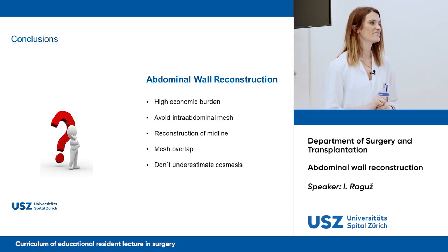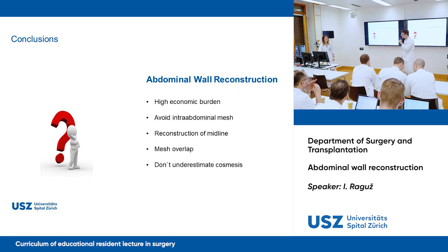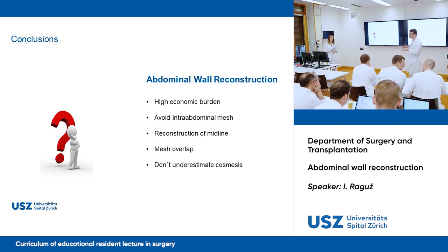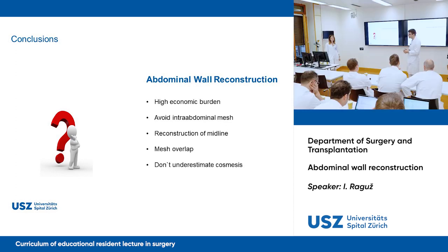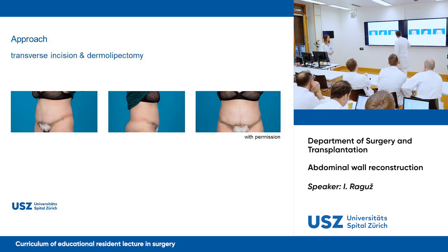Thank you for the talk. One correction: if you have an incisional hernia, you should almost always place a mesh. Of course, exceptions exist — such as a patient with liver cirrhosis or a very tiny trocar hernia — but these are exceptional cases. Generally, incisional hernia nowadays means mesh. Also, in the case shown, the belly button is missing and will be reconstructed later, about half a year later — then the patient will have a very good result.